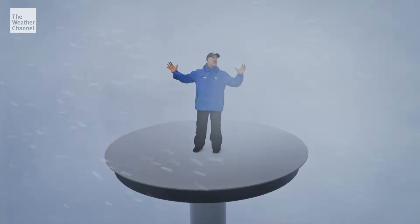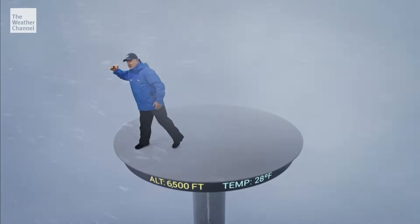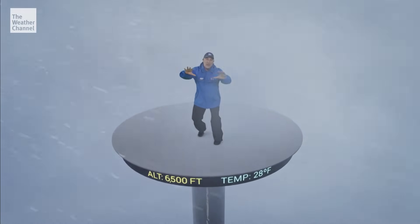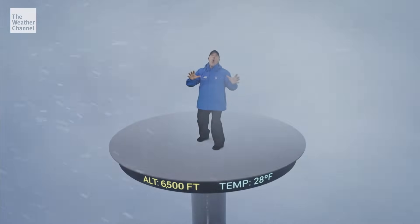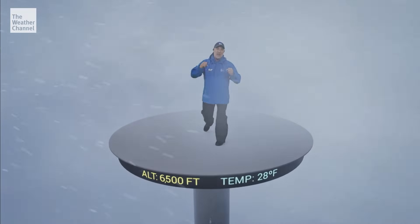Check out this blizzard! I am up in the clouds, way up as a matter of fact — how about 6,500 feet? It's a long way down there. Snow is flying all over the place, and — wait for it! Thunder snow, baby!